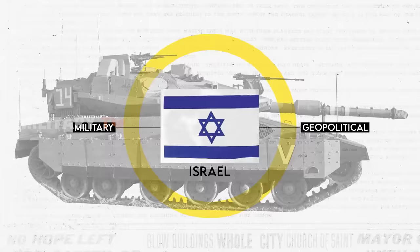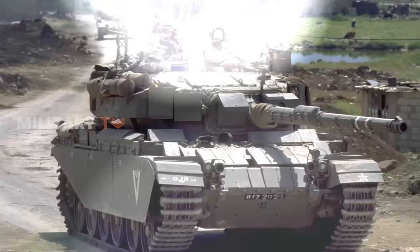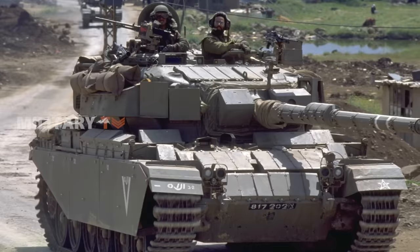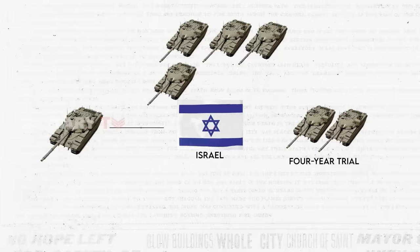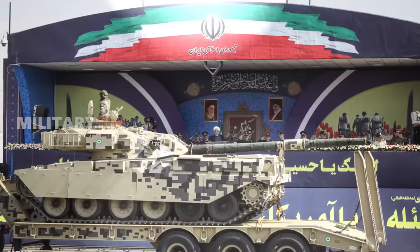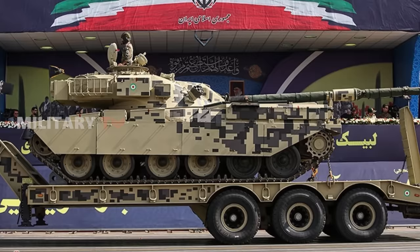During this time, Israel explored the possibility of acquiring Chieftain tanks, which had been introduced into British Army service. The idea was to purchase and domestically produce these vehicles in Israel, and two prototypes of the Chieftain were delivered as part of a four-year trial. However, challenges arose in acquiring the Chieftain tanks, primarily because they were already being supplied to Arab countries, raising concerns about Israel's security.